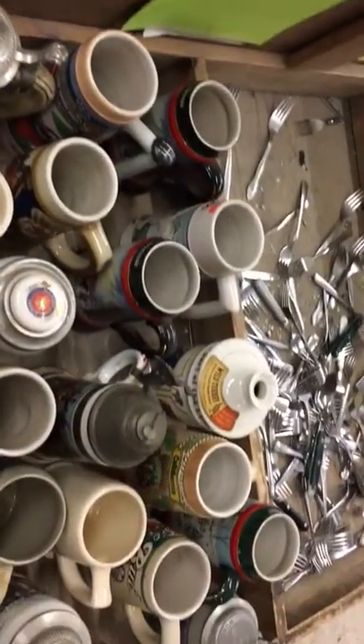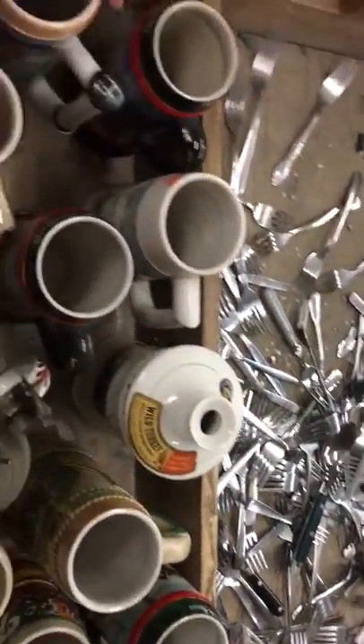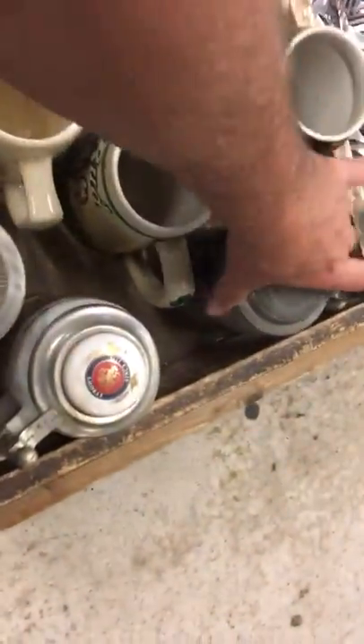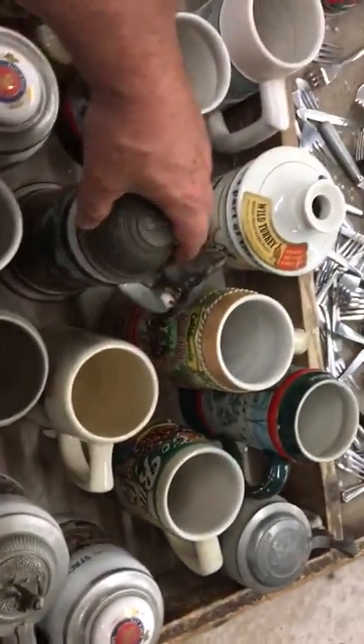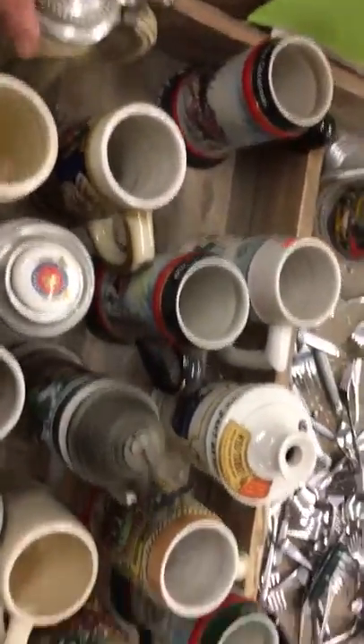That's a long story you can read up on. But quickly looking at these steins, I immediately see Wild Turkey — garbage. Budweiser — garbage. Budweiser — garbage. You can tell right away: Lowenbrow. They're all made with pewter tops; a lot of the steins came with pewter tops and lids. Strohs — these are really not valuable at all.